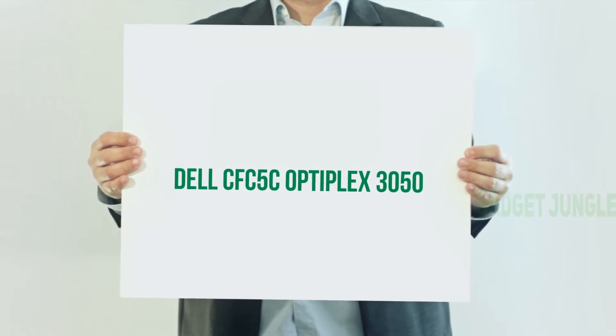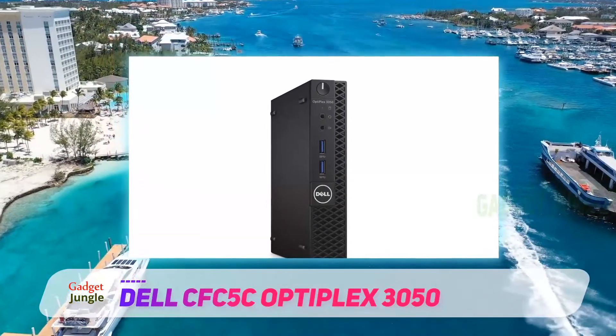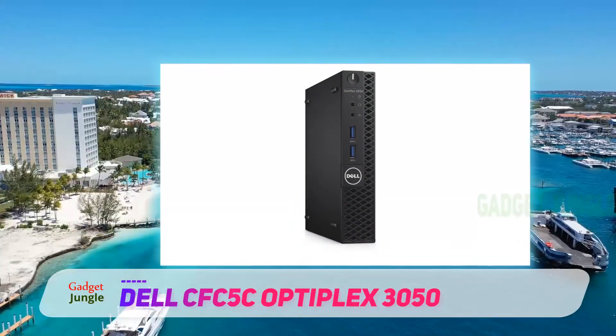Next in line, we have the Dell Optiplex 3050, a machine which boasts almost legendary status.